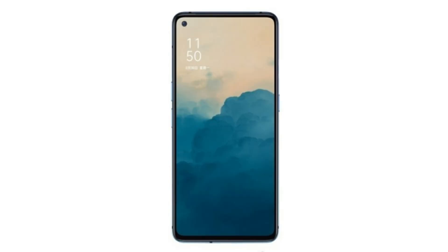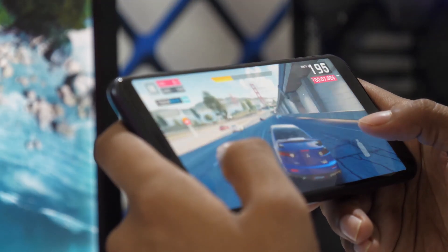It is packed with a 4000mAh battery which supports SuperVOOC 2.0 flash charge with a charging capacity of up to 65W. It also supports 40W wireless charging through a special AirVOOC charger.